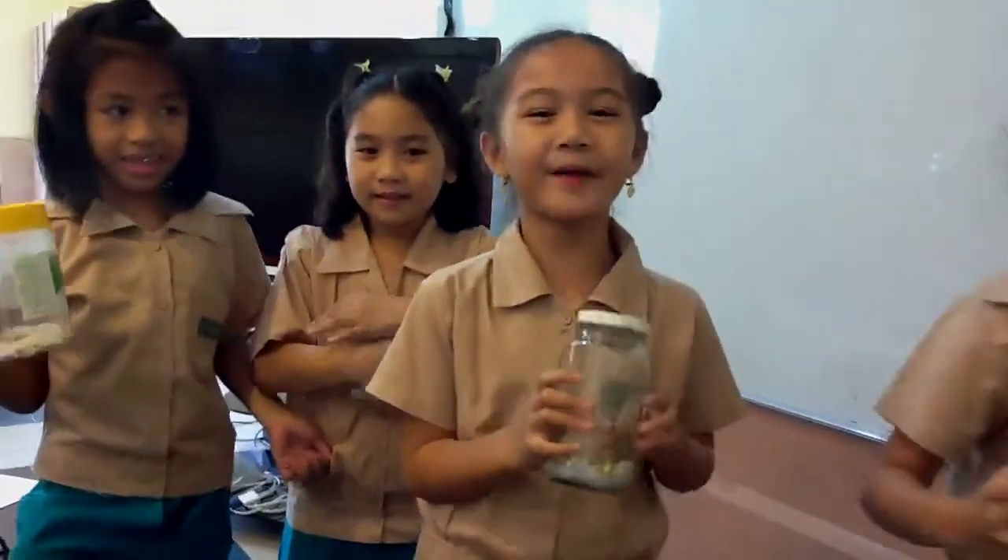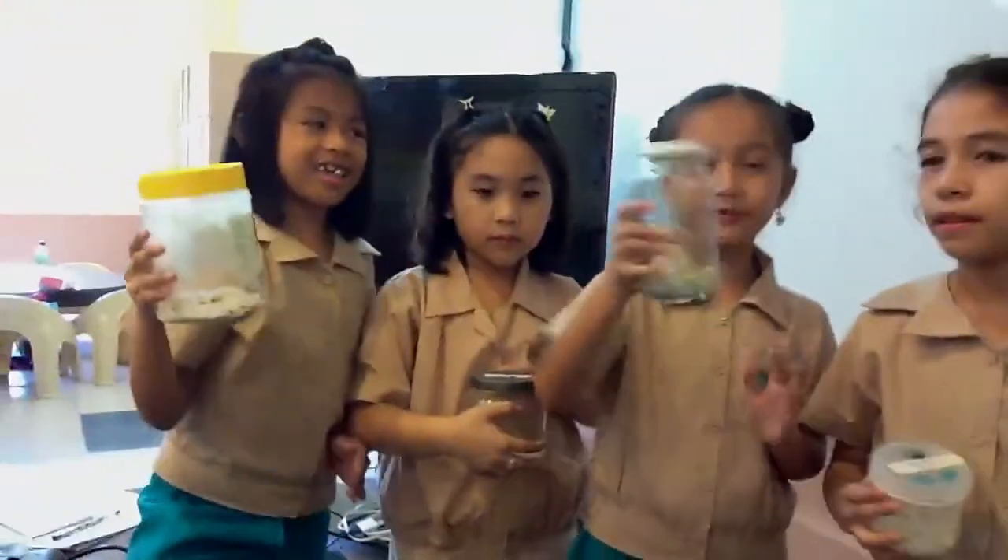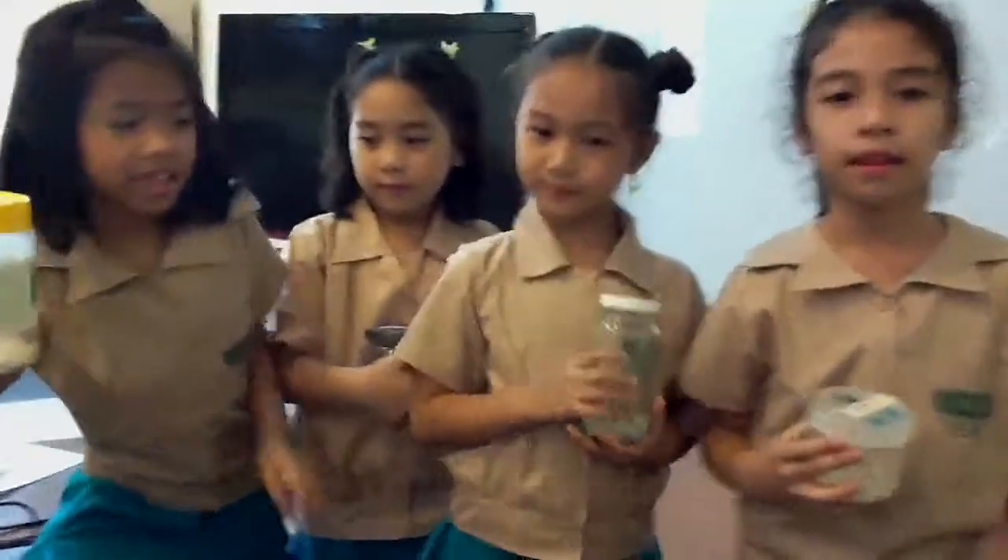We planted mongo beans! Yeah, we planted mongo beans yesterday, but today... it grew now! Okay, it grew today, right? Can you show it to me, honey? There you go.